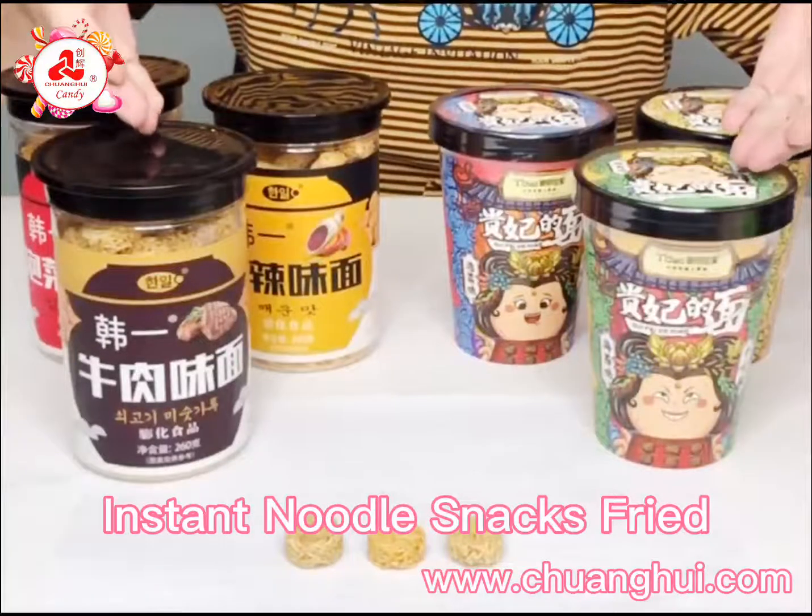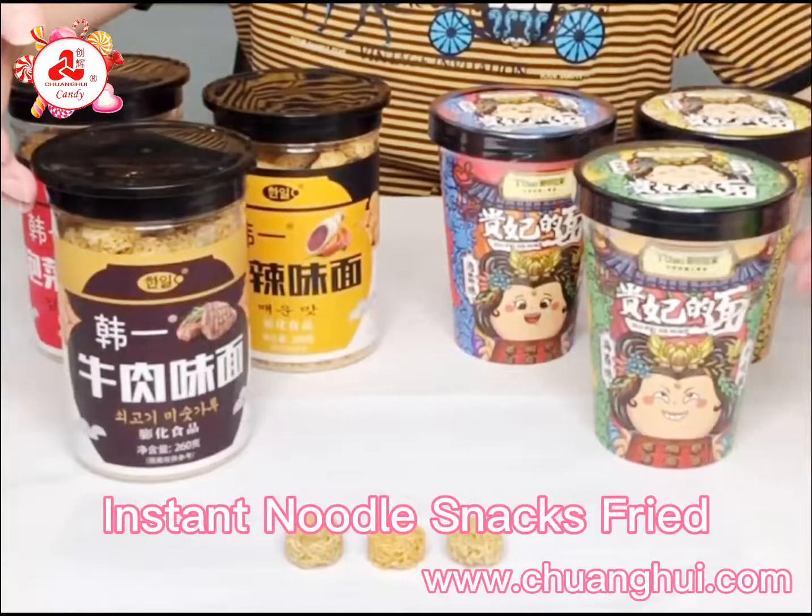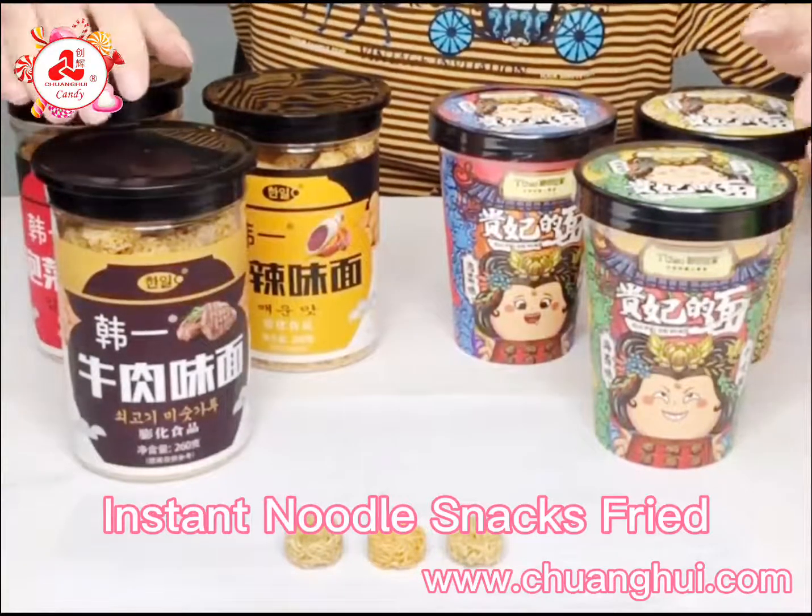It is Noodles Nest, made by instant noodle patch and the ingredients are wheat flour, formed by sugar and sealer. We totally have four flavors.